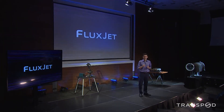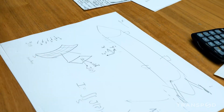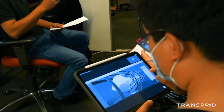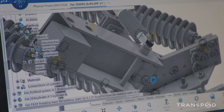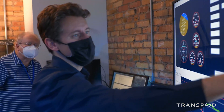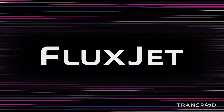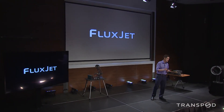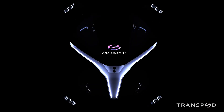Tonight, what we're announcing is something we can call the flux jet. We've been quietly working on ultra-high-speed transportation, but what the world hasn't seen so far at all is what we've been really working on behind the scenes and what we've been developing. So this is what it looks like.